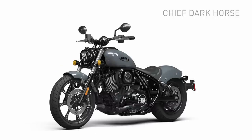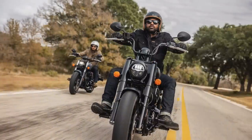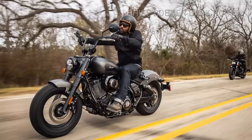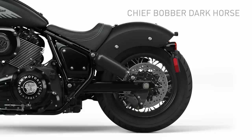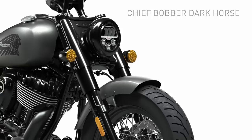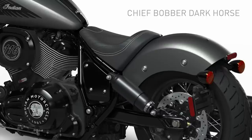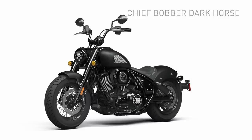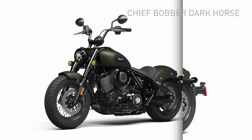The Chief Bobber Dark Horse features mini-ape handlebars, forward foot controls, and a more upright riding position. Where the Chief Dark Horse has 19-inch cast wheels, the Chief Bobber Dark Horse is fitted with 16-inch wire wheels, and adds front fork covers and a larger headlight bucket wrapped in a nacelle for that beefier front-end look. The rear shocks are also covered. Colours available are black smoke, titanium smoke, and sagebrush smoke.